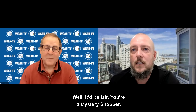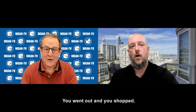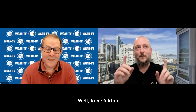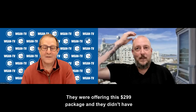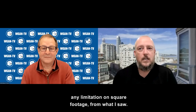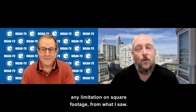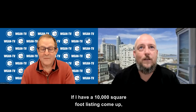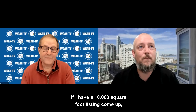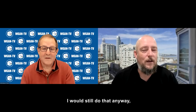I'm not an agent. Well, to be fair, you're a mystery shopper — you went out and you shopped. To be fair, they were offering this $2.99 package and they didn't have any limitation on square footage from what I saw. So if I had a 10,000 square foot listing come up, maybe I might have used them instead of sending one of my guys out, but I'm very loyal to my photographers — I would still do that anyway.